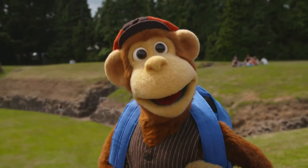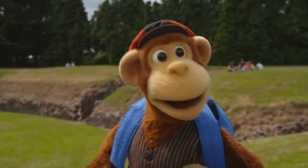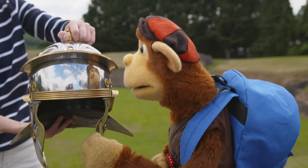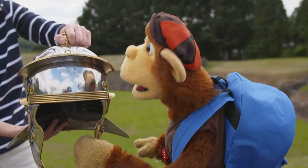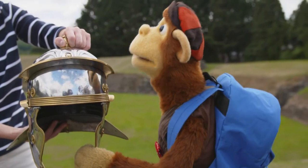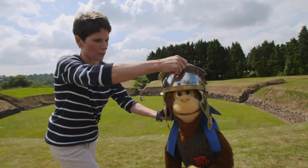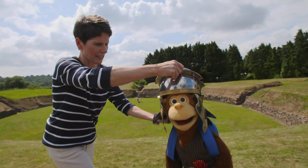Roman soldiers must have been very strong. I have enough trouble just carrying my backpack. Look at this, Monkey — this is the sort of helmet that a Roman soldier would have to wear. Wow, that is beautiful. Do you think I could try it on? Sure. I hope it fits. Oh, it's a little bit big. Well, I think it suits me.